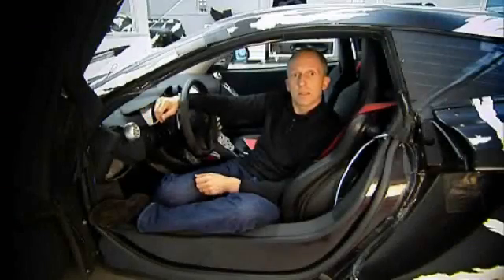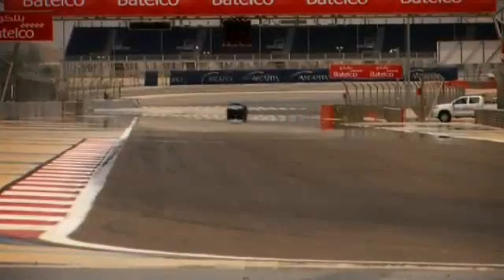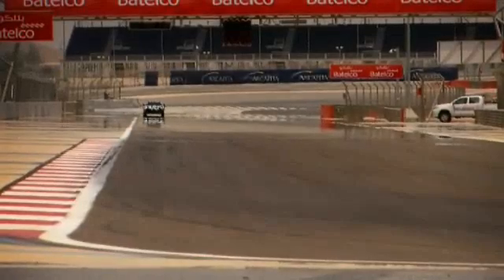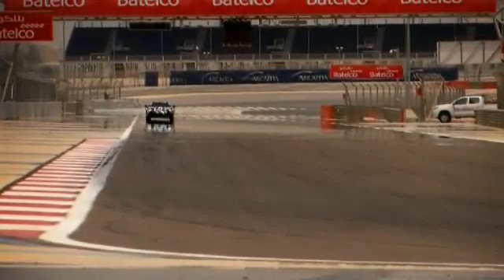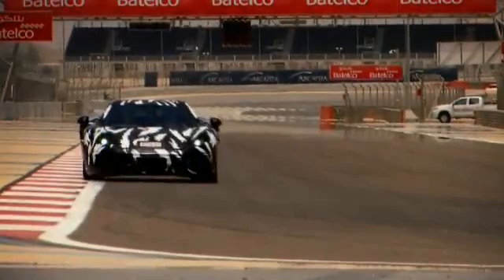The Arctic Circle — we test the car in sub-zero temperatures on snow and ice — but we've also visited Bahrain and tested the car in super high temperatures, both for performance and its ability to function in those very extreme desert temperatures.